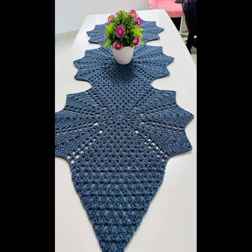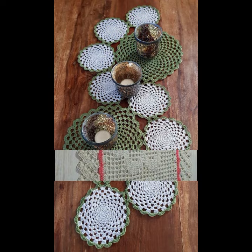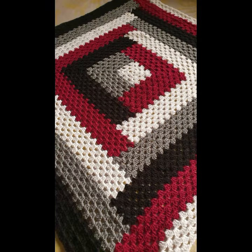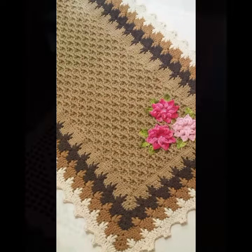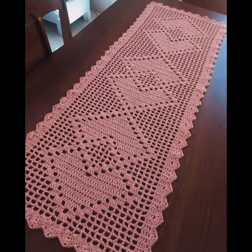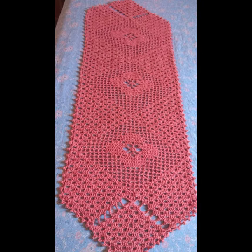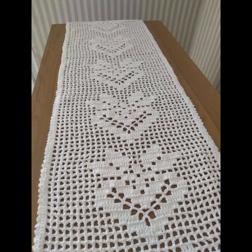Hello friends, welcome back to my channel. Today I will talk about the most beautiful crochet table runner designs — beautiful ideas and beautiful color combinations. How are you? I'm fine. I hope you are enjoying the best condition of health. I am back again with the most stylish, most demanding collection of beautiful and trendy crochet table cover designs.